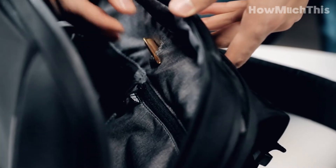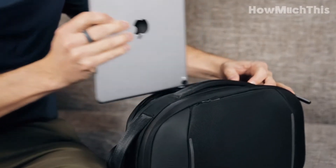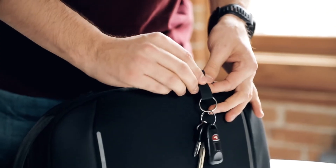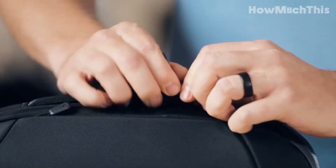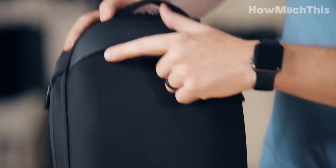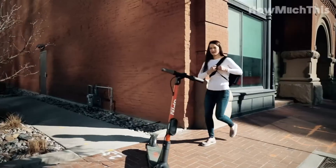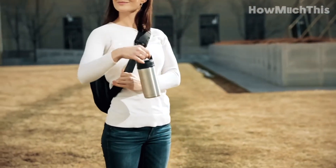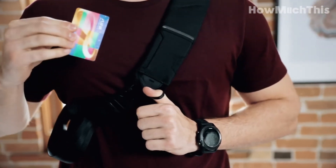The built-in card holder on the shoulder strap provides easy access to transit cards, while the hidden key leash keeps your keys safe. The breathable mesh back panel keeps you cool, and the spacious main compartment with five pockets allows for efficient organization. Quick access to smaller items is guaranteed with the front pocket. While it may not fit a laptop, it comfortably accommodates an 11-inch iPad or a Nintendo Switch. Stay organized and worry-free with the Nomadic Navigator Premium Everyday Sling, the ideal companion for your daily adventures.